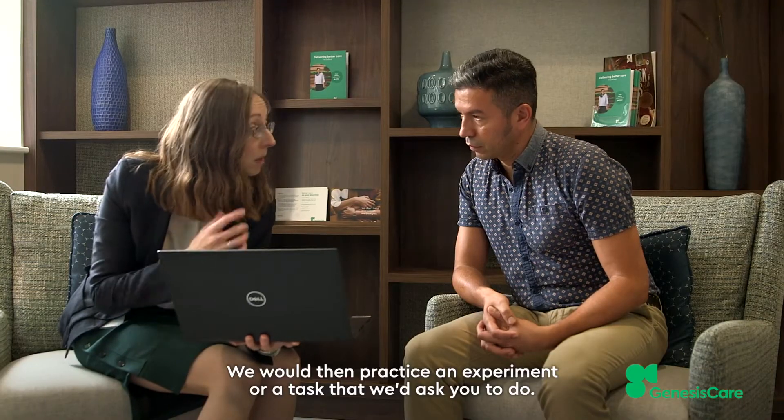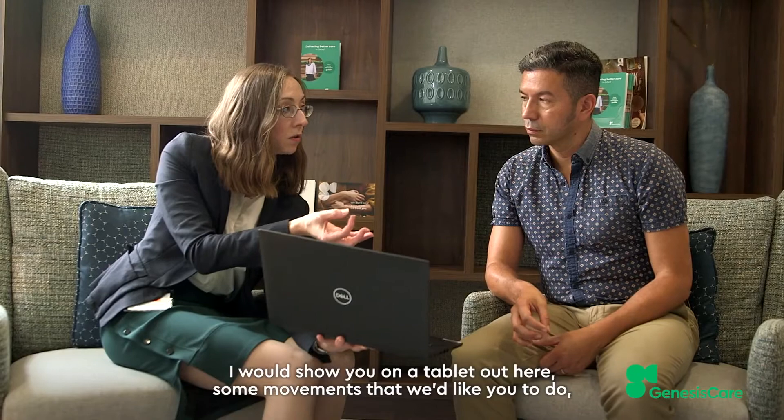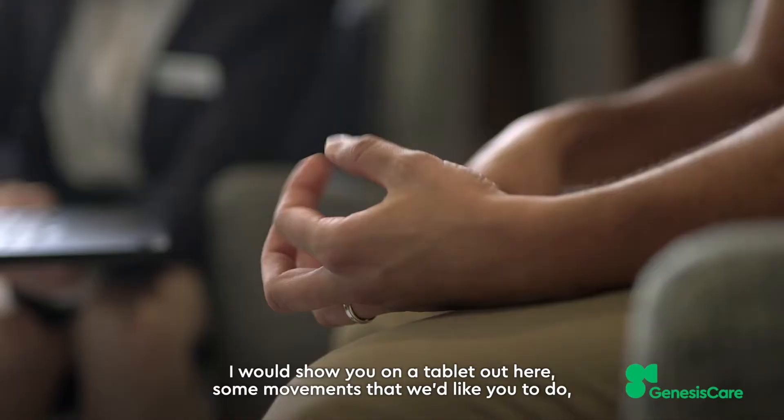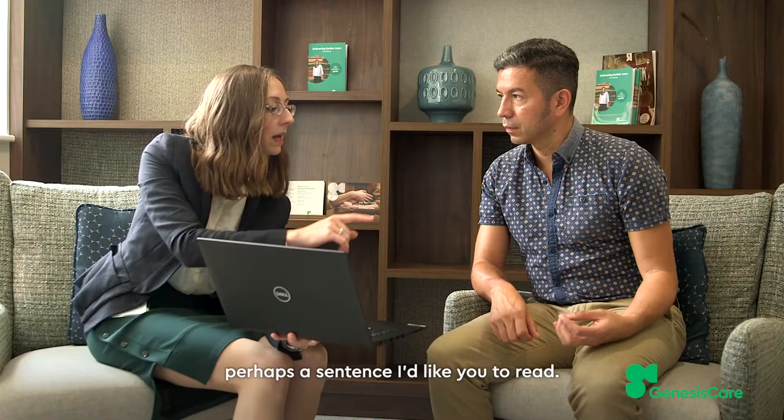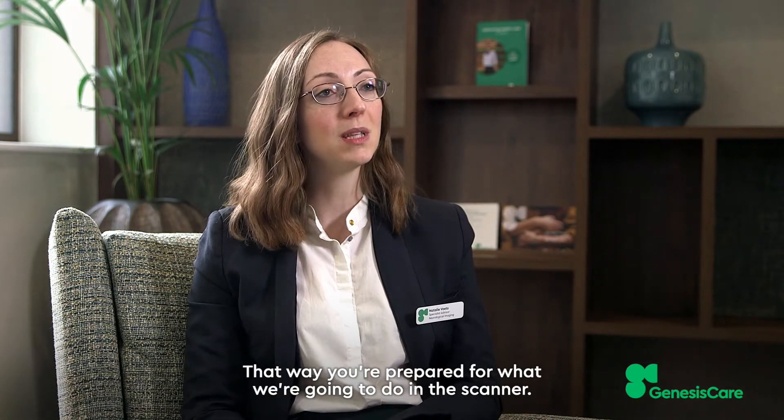We would then practice perhaps an experiment or a task that we'd ask you to do. I would show you on a little tablet, for example, some movements that we'd like you to do, perhaps a sentence I'd like you to read. That way you're prepared for what we're going to do in the scanner.